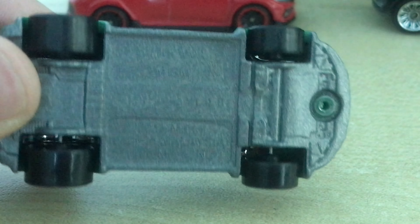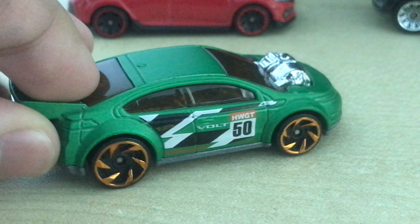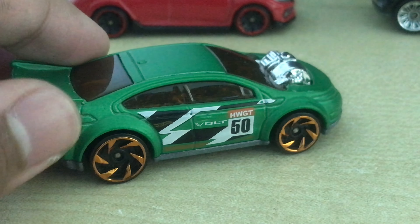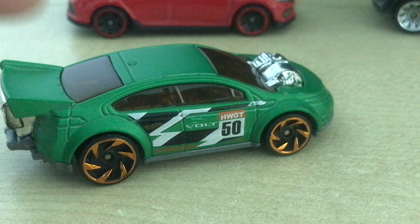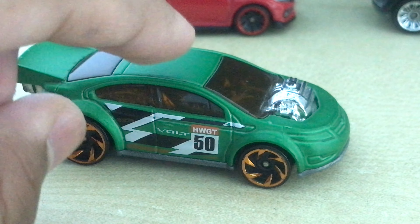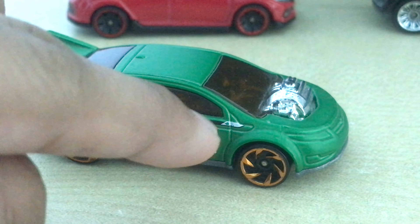Here's the base. It has RA6 wheels — if you don't know what RA6 is, it stands for Ryo Asaba Six Spokes. This wheel was also designed by Ryo Asaba, so I have a ton of cars with this wheel type.